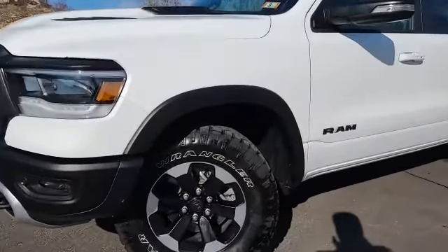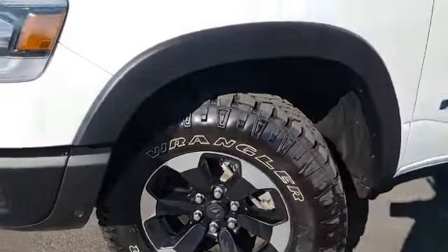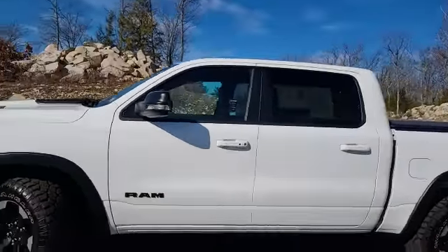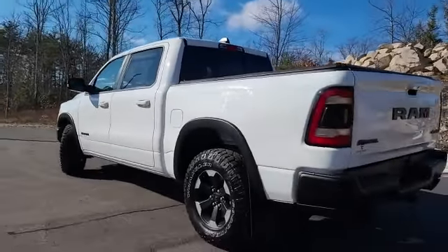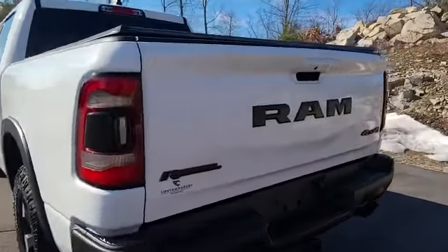You do have these super nice Rebel wheels with the 33 inch tires on them, ready to go anywhere, do anything. Crew cab, so you get the huge back seats in this truck. Tonneau cover. Any way you look at it, this truck is stunning. Can't miss that it's a Rebel.